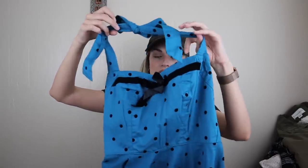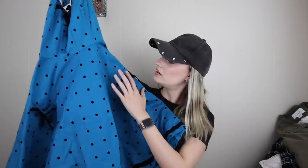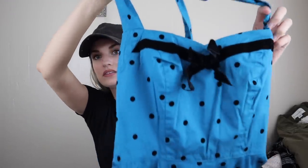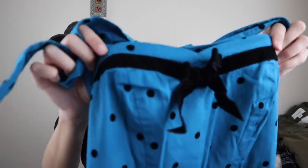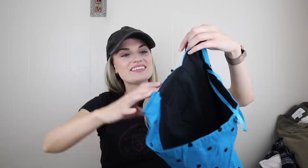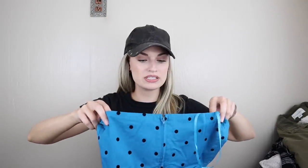Moving on, we have another Hell Bunny dress, size small. Again, I will add pinup, retro, rockabilly keywords. It's a velvet polka dot halter style dress. This is velvet here in front with a little bow — so very flattering. There's a lot of specific keywords that go with this style of dress, and they definitely help sell it. Fully lined, excellent condition. I would say that would sell for $30 to $35-ish.